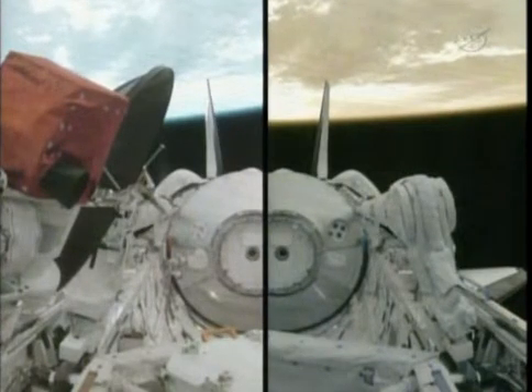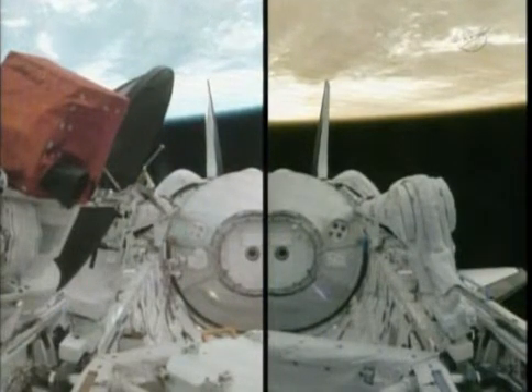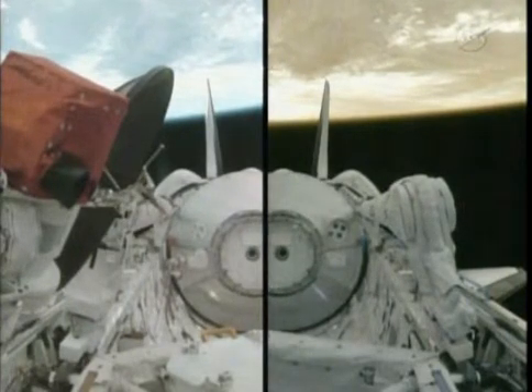The mechanical systems officer reports the payload bay doors have been opened for the final time on Atlantis. Here in the flight control room, Flight Director Richard Jones is now polling his team to get a go for on-orbit operations.